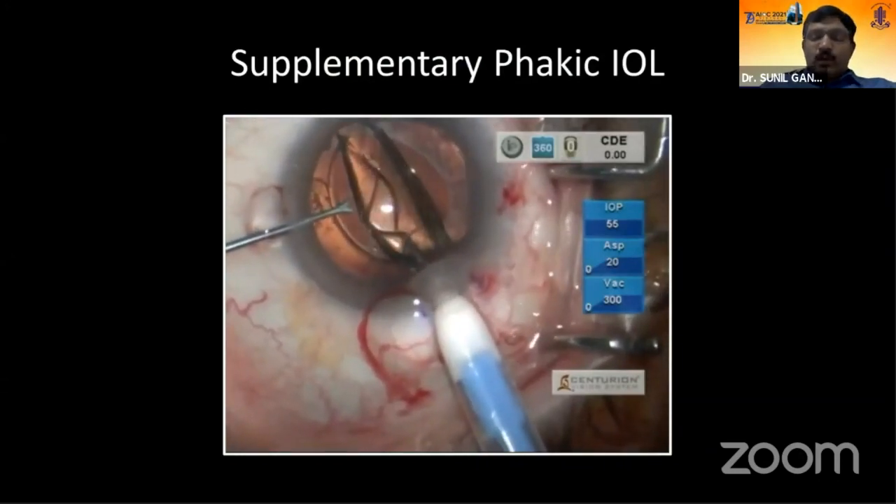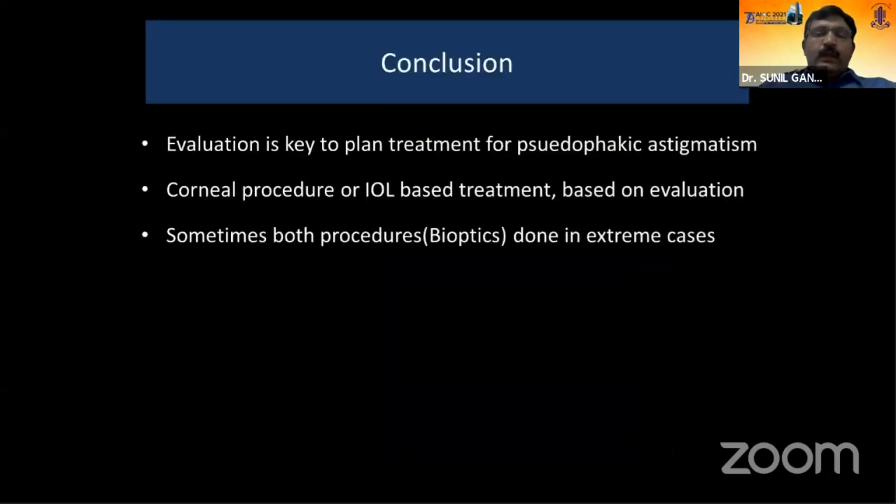In conclusion, evaluation is the key to planning treatment for pseudophakic astigmatism. Choose corneal or IOL procedures based on the evaluation. In extreme cases, both procedures — corneal and IOL, as in bioptics — may need to be combined to tackle pseudophakic astigmatism. Thank you for your patience and thanks for the opportunity.